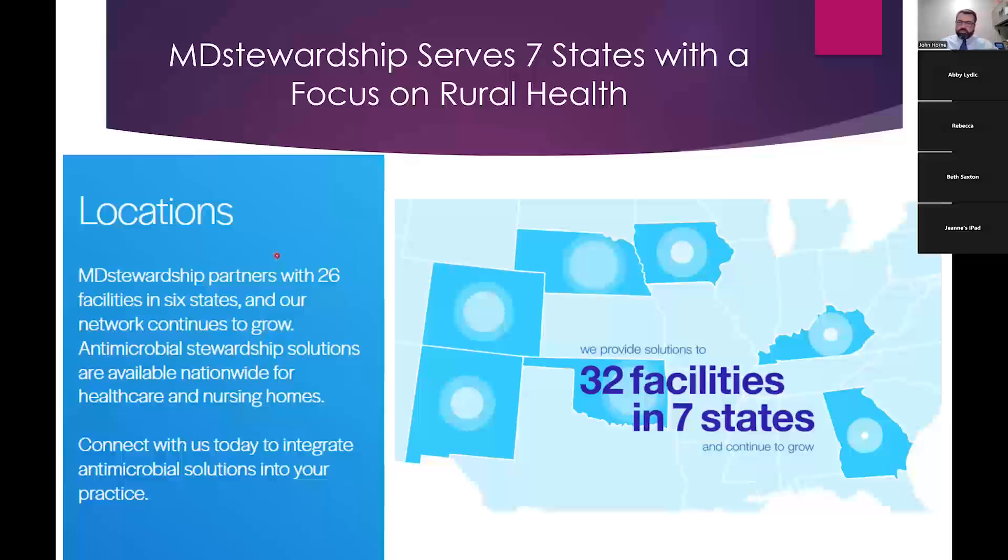I'm an infectious disease doctor originally from Arizona. I moved to Omaha and did my infectious disease fellowship at Creighton University, then stayed on as staff. I'm an associate professor — just promoted this month from assistant to associate — and I'm the course director for infectious disease teaching at Creighton. I teach medical students, residents, fellows, and physicians about antibiotics and their correct use. While at Creighton, we would get random calls from rural hospitals asking questions about antibiotics for their patients.